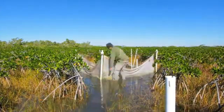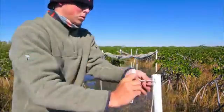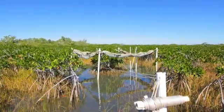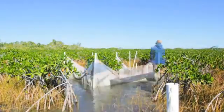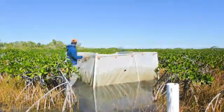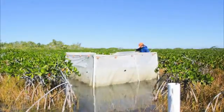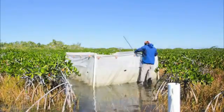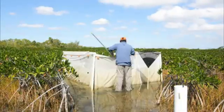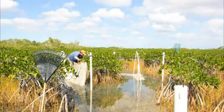On the first sample day, nets are carefully set with pull strings so biologists can return the next day and drop the net while maintaining a distance to avoid alerting the fish to their presence. On the second day, biologists must drop all nine nets within three hours of sunrise before the suspended nets cast a shadow and affect the fish's behavior. Once the net is dropped, biologists collect the fish, making sure to search the area thoroughly. Each fish species is critical to the overall sample. On the third day, any remaining fish are collected and the nets disassembled, leaving no trace of the sampling behind.